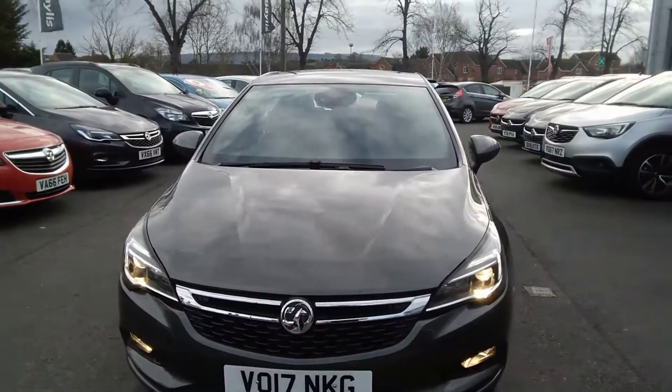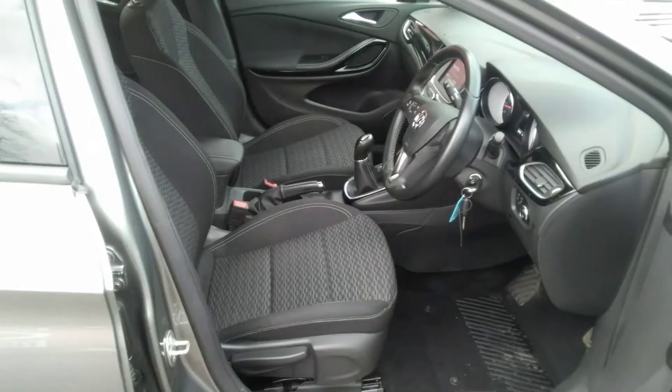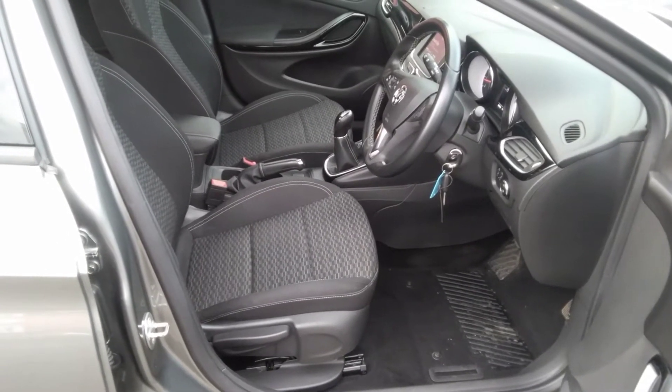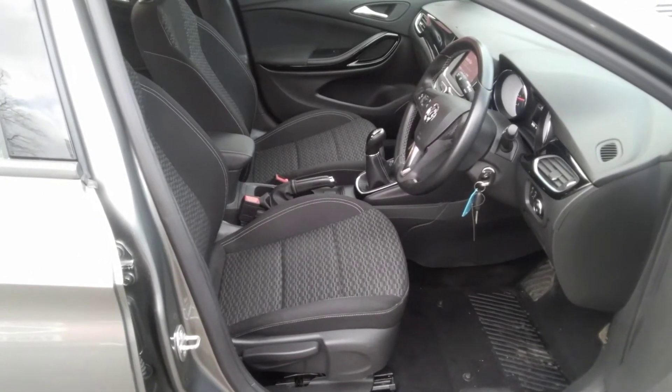The Astra SRI also comes with front fog lights as well as LED daytime running lights. Moving inside, as you can see the Astra SRI has a charcoal grey SRI sports cloth trim. The driver's seat is fully height adjustable and it comes with a leather adjustable centre armrest for driver and passenger.